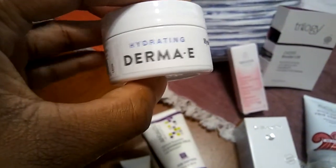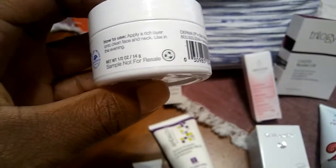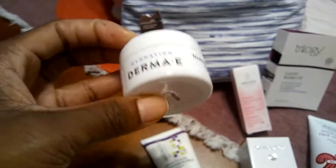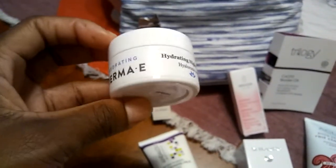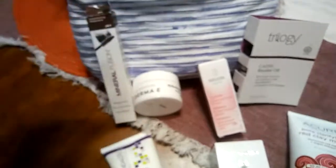Next item in the bag is a Dermal E Hydrating Night Cream with Hyaluronic Acid. It says apply a rich layer onto a clean face and neck in the evening time. This is definitely intended for your nighttime skincare routine, something you can sleep in. Some people might put this on around 5 and leave it on until 8 or 9, then remove it and put on a different overnight cream. But it can be used basically as your PM skincare.